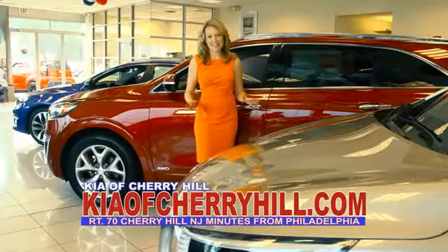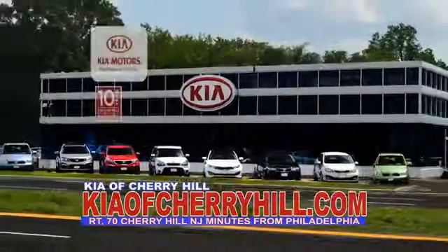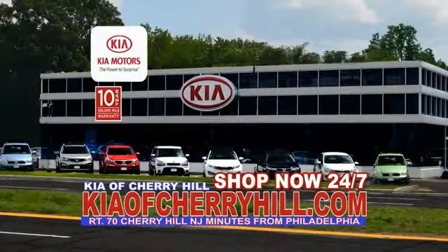You can see great deals on nearly 500 new Kias at KiaofCherryHill.com. Shop now, 24/7, at KiaofCherryHill.com.